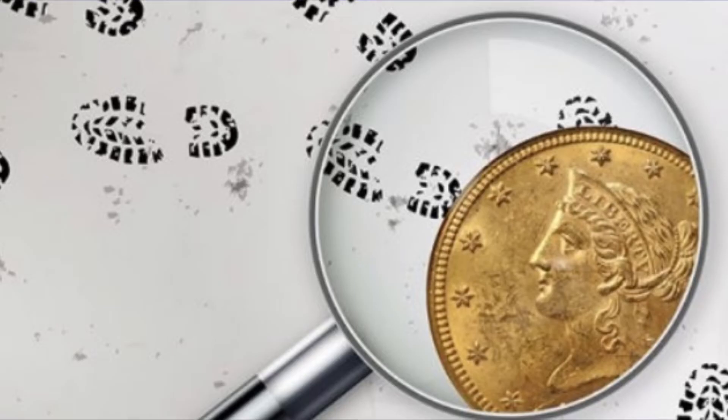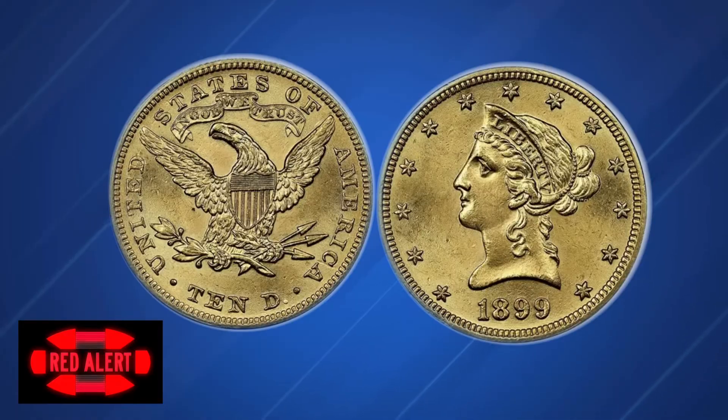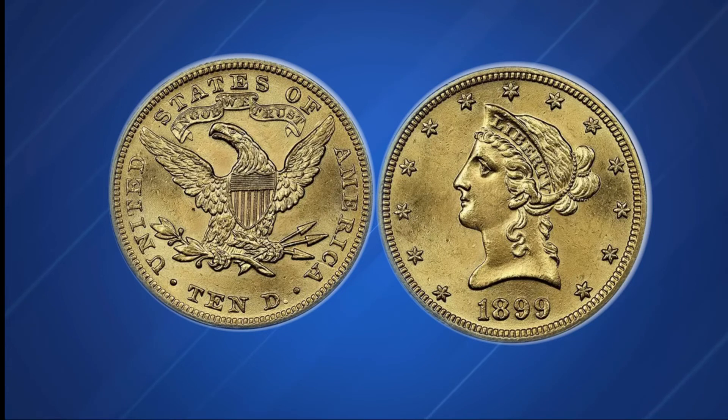A closer look reveals that the details on the fake are a tad softer and more rounded than those of a genuine example. Still, overall the counterfeit's quality is quite good. The reason is that this is a highly deceptive transfer die counterfeit, which uses a real coin as the basis for the dies employed to strike fakes.